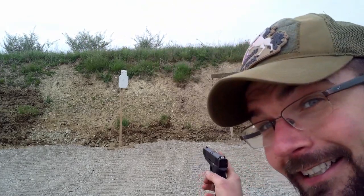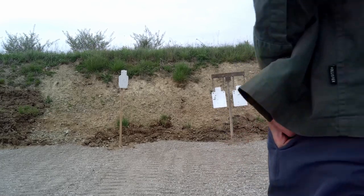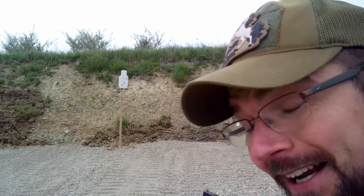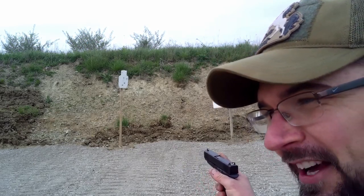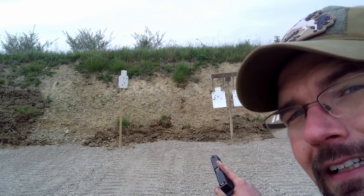It actually recoils kind of like a 17 — I don't know if it's the bigger beavertail or what — but it's definitely mild to shoot. I'm actually impressed. I usually don't pick up a Glock and do that. I usually overshoot everything by about six inches when I try to go fast with it. Sight-picture wise, I hate the Glock sights, but I don't know that I'd change them on a carry gun.